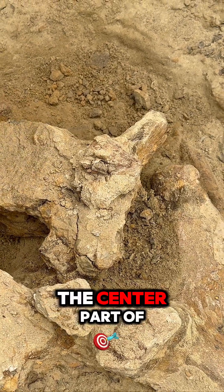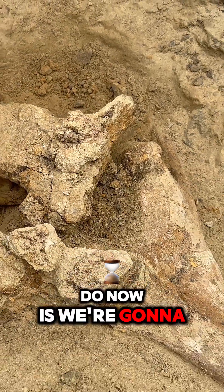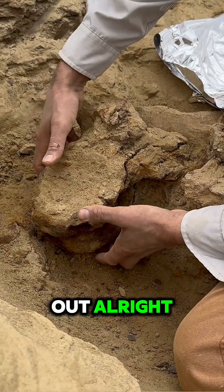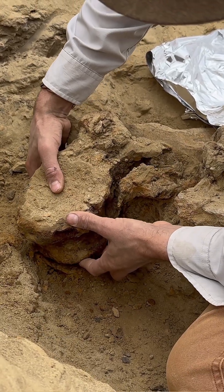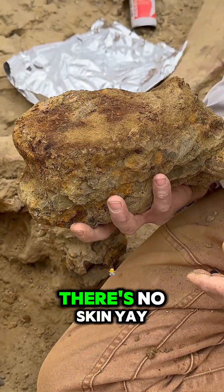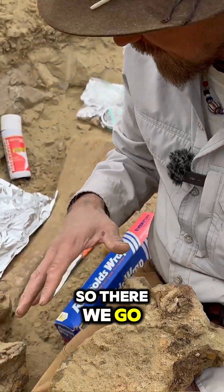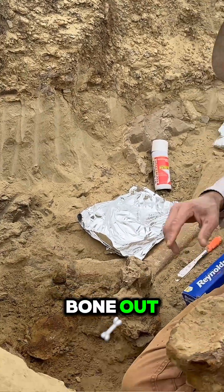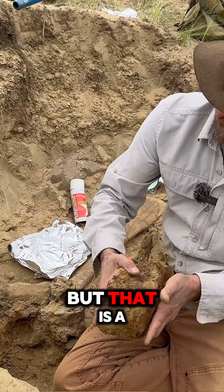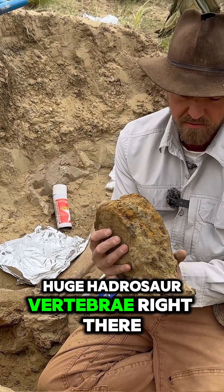There's the center part of the vertebrae, the processes coming out. So what we're going to do now is we're going to pop this vertebrae out. And we did good — there's no skin! So now we've got this bone out. We've got a couple processes sticking up here that we'll remove and then put with it. But that is a huge hadrosaur vertebrae right there.